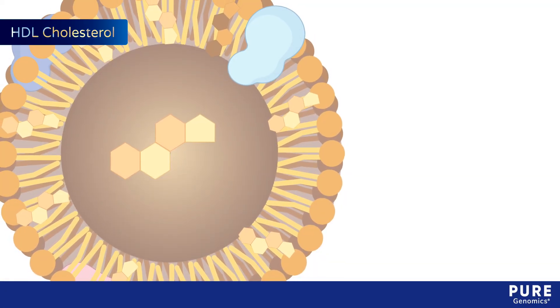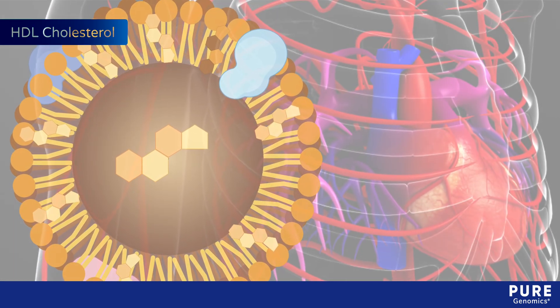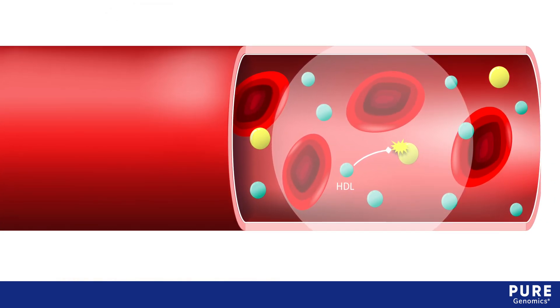High-density lipoprotein, or HDL cholesterol, plays important protective roles in cardiovascular health. One of its main functions is to protect other lipoproteins from the effects of oxidative stress.